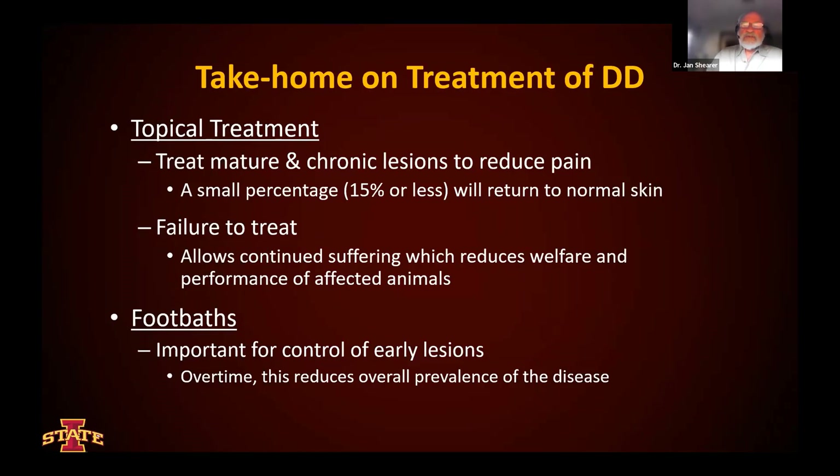We treat mature and chronic lesions to reduce pain — a small percentage, 15% or less, will return to normal skin. The advantage in dairies is that if we treat long enough with foot baths, we can keep these at bay and gradually, over time, maybe even have some effect on mature and chronic lesions. But with topical treatment of these lesions early on, don't expect to see a great deal of change. Failure to treat has continued suffering that reduces the welfare and performance of affected animals. Foot baths are critically important, and keep in mind that they're most effective for controlling early lesions and, over time, should reduce the overall prevalence of the disease.